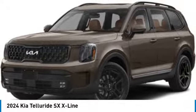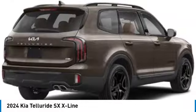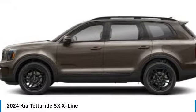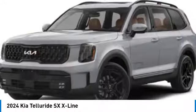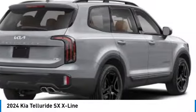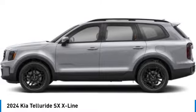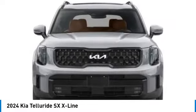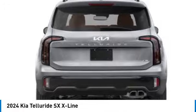Make a great choice today with the 2024 Telluride. The Kia Telluride is an impressive SUV that boasts a striking exterior look. Plenty of interior technology features, additional space for guests in the third row, and a powerful engine leave no doubt that this is an SUV worth talking about. This vehicle has less than 100 miles.